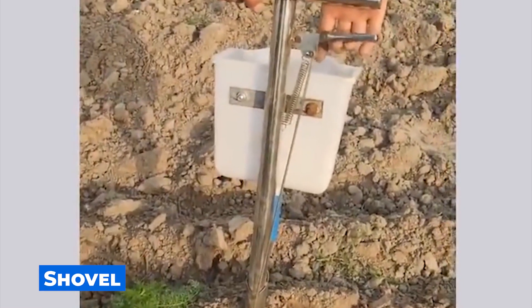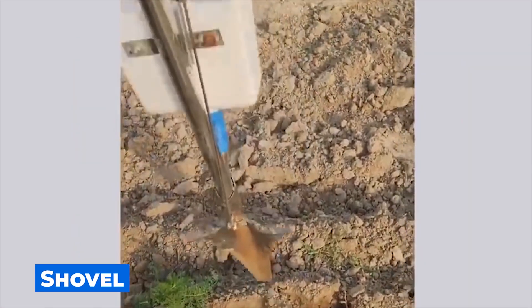And this shovel is really useful in the household. You can dig and sew with it at the same time.